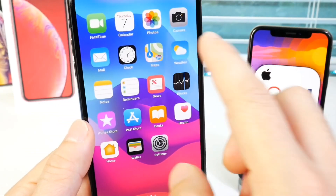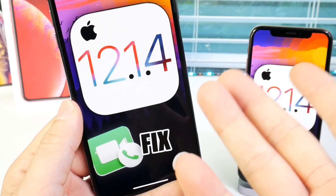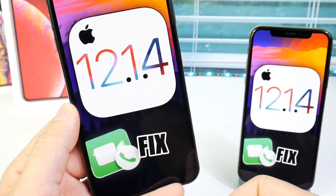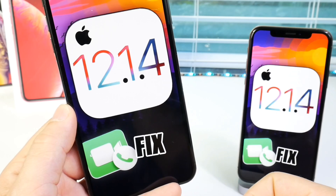Just a quick update video — I hope you guys enjoyed it. Thank you, Apple, for making this right. Although it did take a little over a week, they did get it right. Thank you and I'll see you guys on the next one.